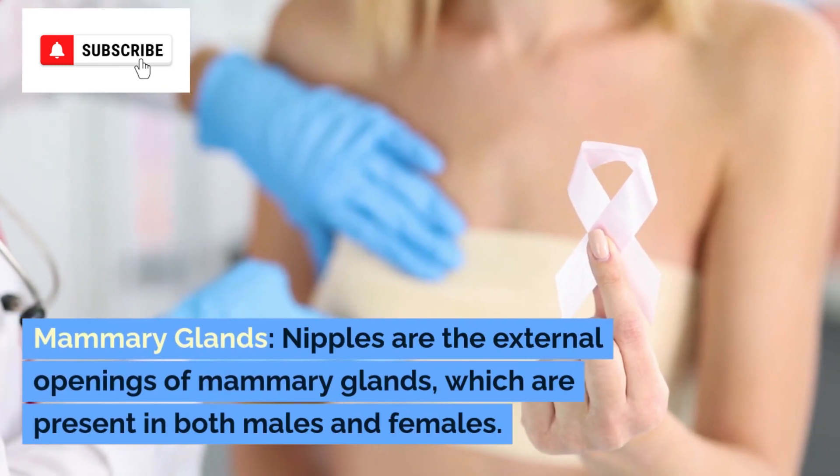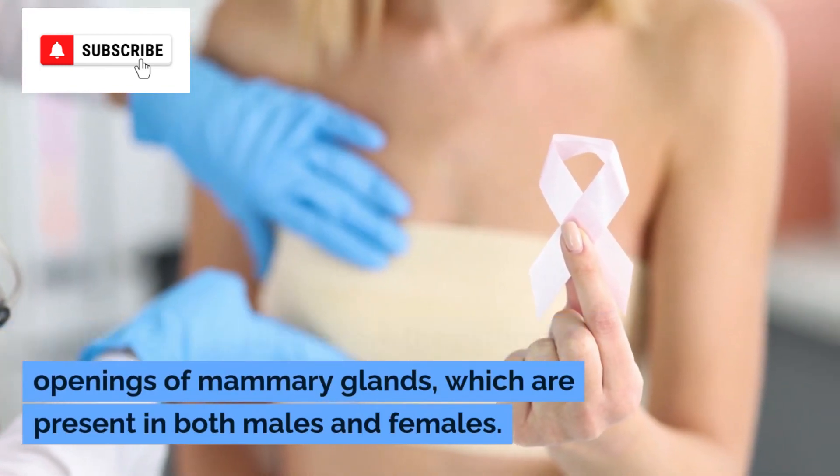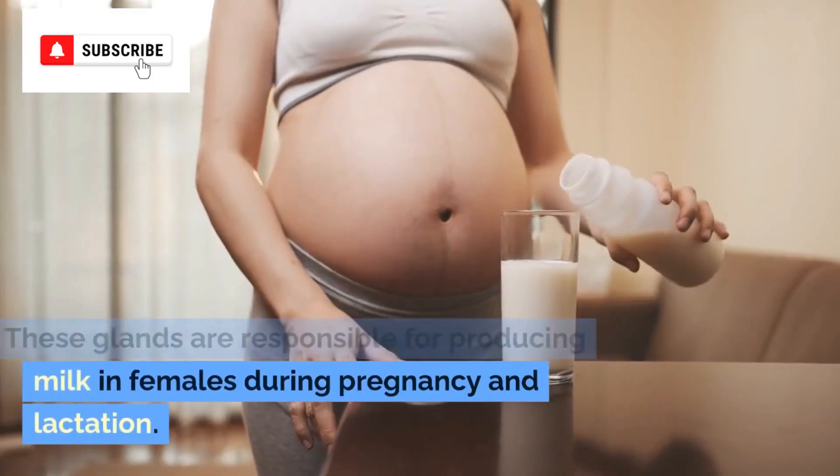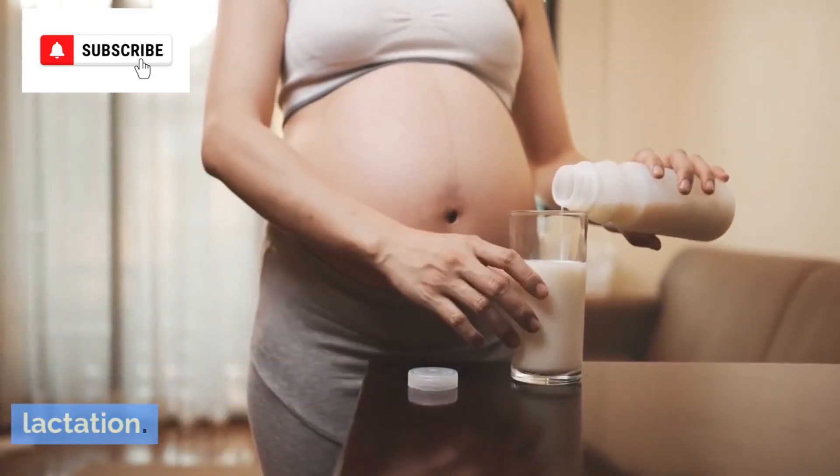Mammary glands. Nipples are the external openings of mammary glands, which are present in both males and females. These glands are responsible for producing milk in females during pregnancy and lactation.